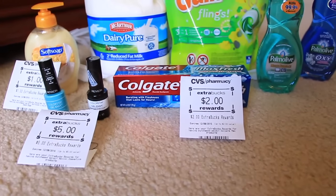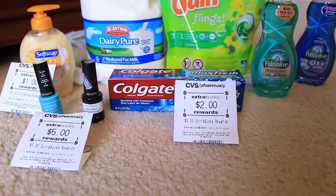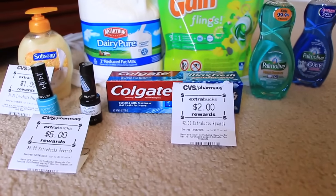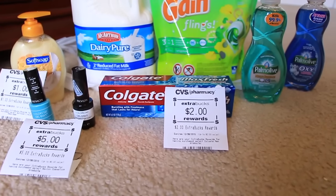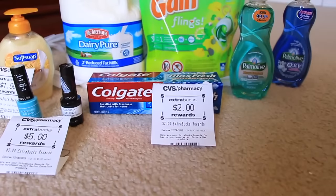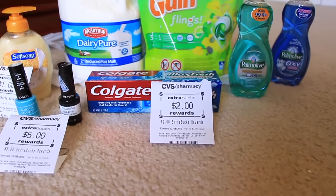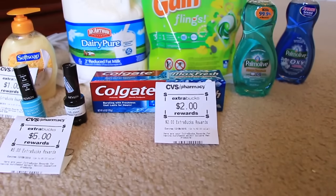So not a bad deal for two polishes — you're paying $2 and some change for both. That's a really good deal. The Colgate is $2.99. I had a $0.50 coupon out of the $10.25 insert — I think it was Red Plum. So that made it $2.49, and then you get back the $2 Extra Care Bucks, so $0.49 for the toothpaste.